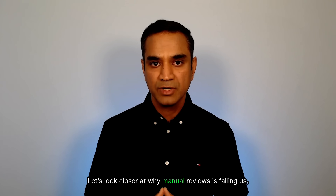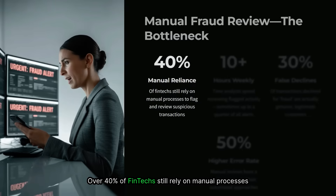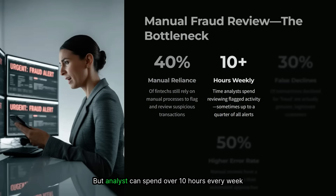Let's look closer at why manual reviews are failing us. Over 40% of fintechs still rely on manual processes to flag and review suspicious transactions. Many organizations are trying their best, but analysts can spend over 10 hours every week reviewing flagged activity. And it is not just slow — it is error-prone.